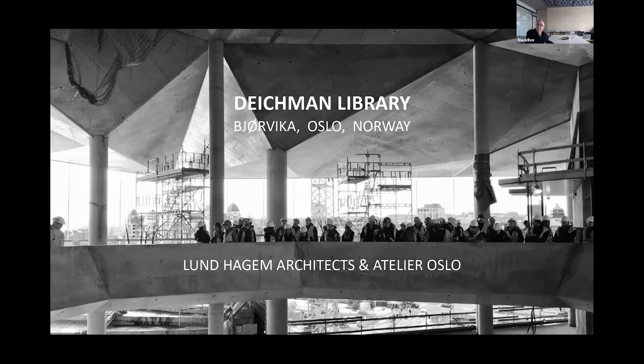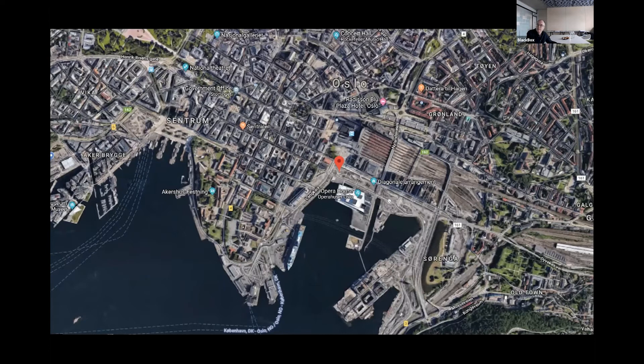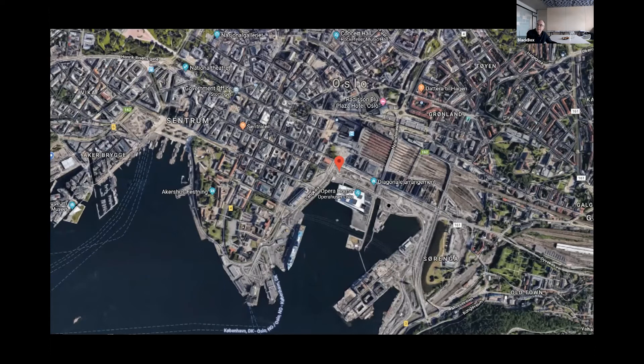Just to say where Oslo is — we are in a new part of Oslo, a place that used to have harbour activities and big motorways, and now a new city is coming up in this area. It started with a new opera house built by the architect Snøhetta, and we have now completed this library just next to this opera house. The opera house is towards the south, and people were anxious when we started this work about what would happen — maybe the new library would destroy the view toward the opera.